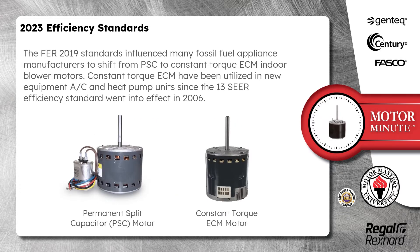The FER 2019 standards influenced many fossil fuel appliance manufacturers to shift from PSC to constant torque ECM indoor blower motors. Constant torque ECM have been utilized in new equipment AC and heat pump units since the 13-SEER efficiency standard went into effect in 2006.